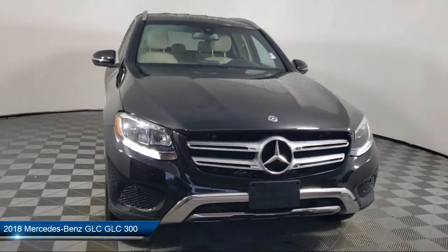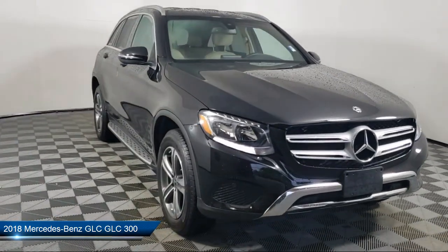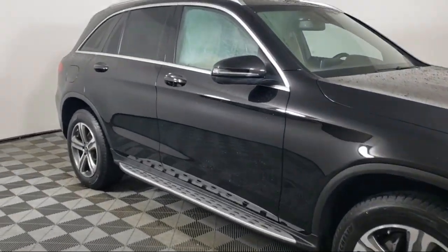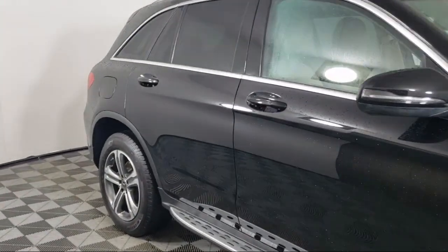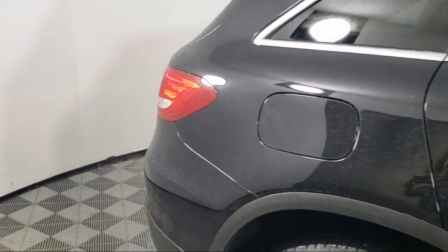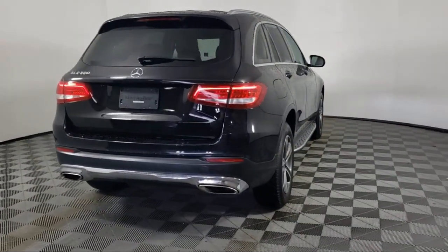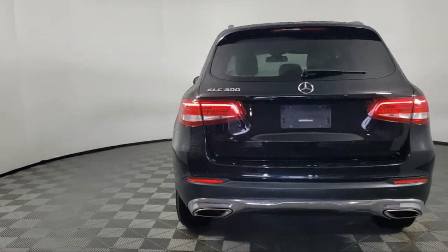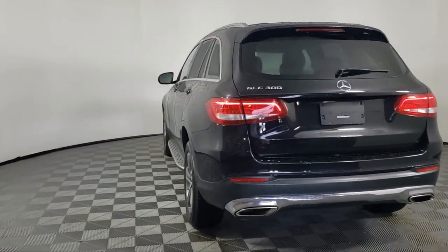It comes equipped with Embrace Emergency Communication System, Audio 20 with single disc CD player, roof rack, leather steering wheel with auto tilt-away, wood dashboard insert, homelink, keyless entry, weather band radio, rear view camera, wood door panel insert, and has less than 50,000 miles on the odometer.